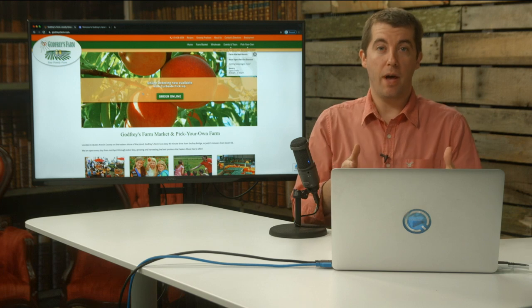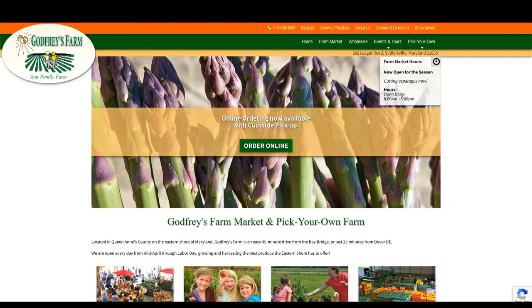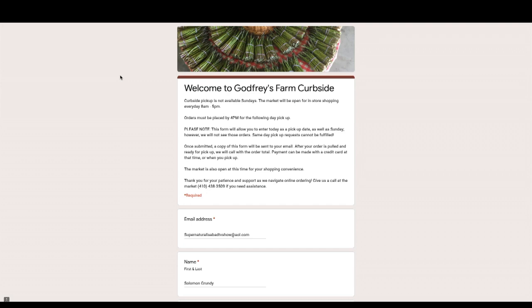Ordering online is simple — I'll show you how. All you do is go to GodfreysFarm.com, and right in the middle of their page is a green button that says 'Order Online.' When you click that, you'll be taken to their page where you just need to fill out some of your info.